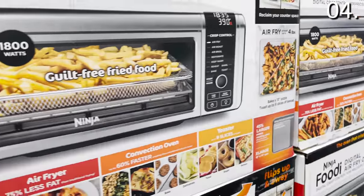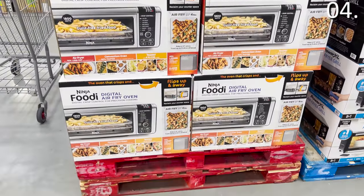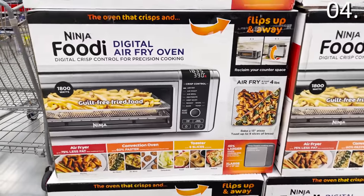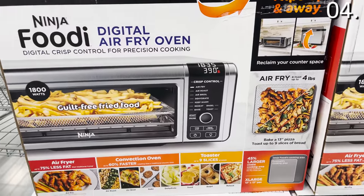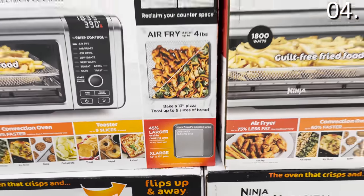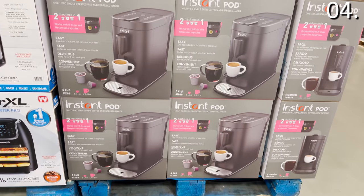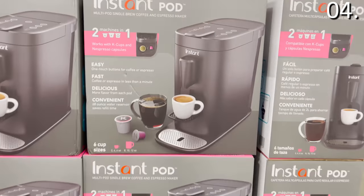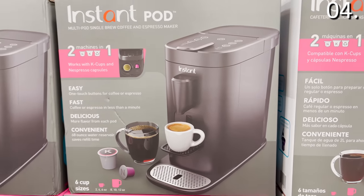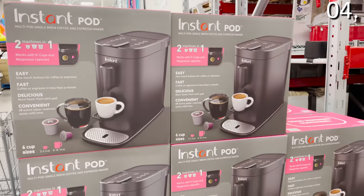On the small appliance front, the Ninja Foodi air fryer oven for $187.98 at Sam's Club is a nine-in-one. You can tackle most cooking kitchen tasks with this one bargain — capable of air frying, toaster oven tasks, dehydration, and more. I'll pair this with what could be one of the most versatile coffee machines: the Instant Pod, which accommodates both Keurig and Nespresso pods for $99.98 — a great gift and perhaps an essential for your home. I'll talk about some unbelievable coffee deals a little later in this video.